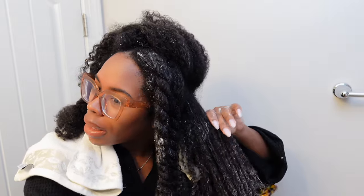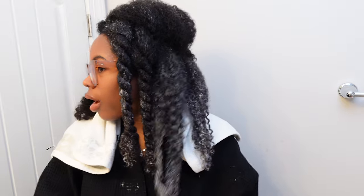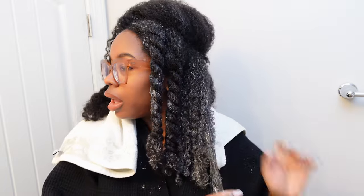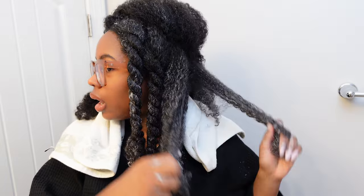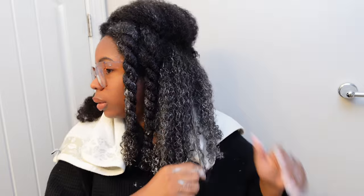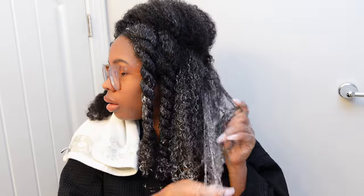I can see this being used in a salon as well. I think salon clients — especially someone who normally gets their hair blown out or straightened — would really like this. I can't lie, my curls look good. They're looking good, they're looking healthy, they're looking springy and hydrated.